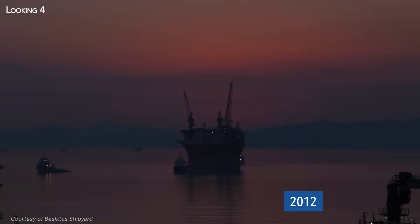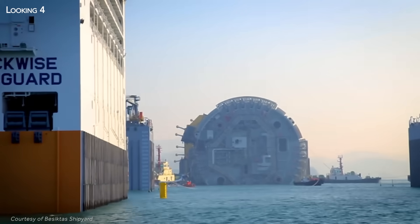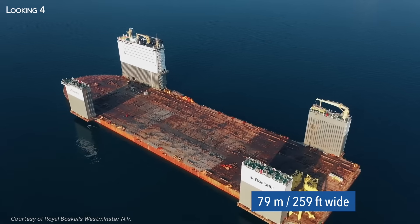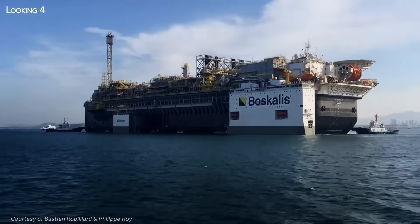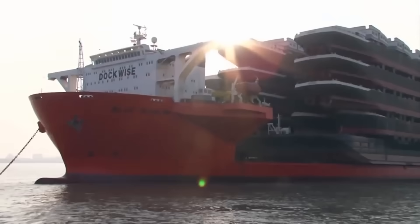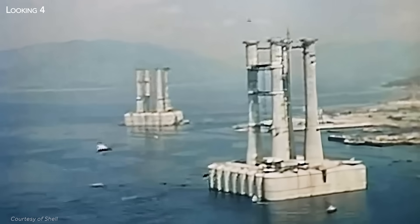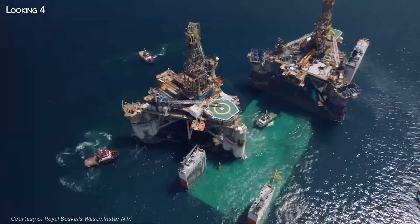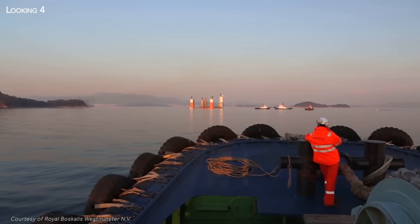Deployed in 2012 by Dutch ship owner Dockwise and acquired by its compatriot Bosculus in 2013, the 275-metre-long, 79-metre-wide Boca Vanguard is the largest transport vessel ever built, surpassing the previous record holder, the Blue Marlin, which was already capable of transporting an entire radar station. With offshore oil and gas installations becoming ever larger, ship owner Dockwise saw a high-potential market and imagined a vessel that could transport the largest floating platforms to their destinations.